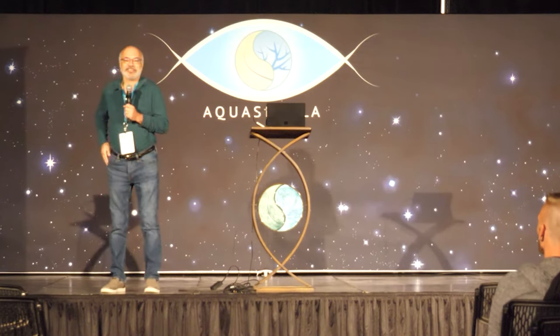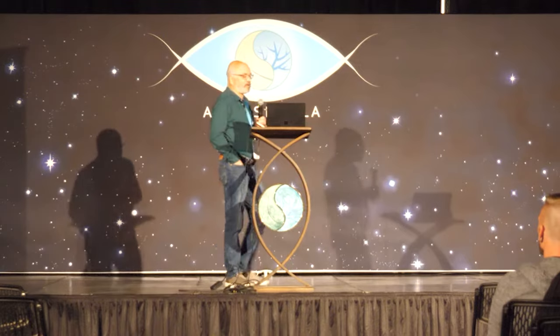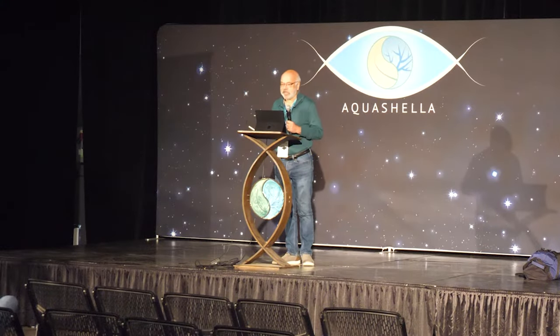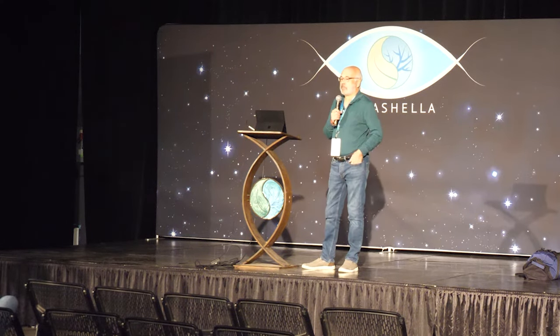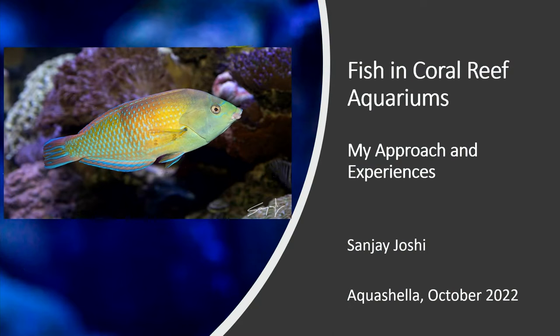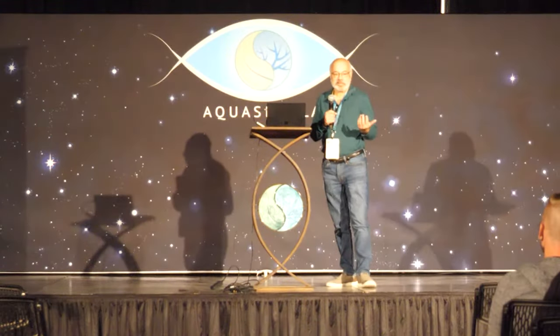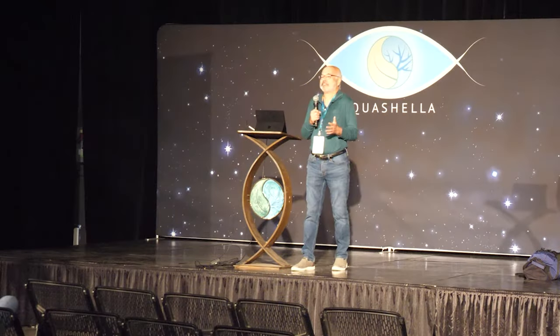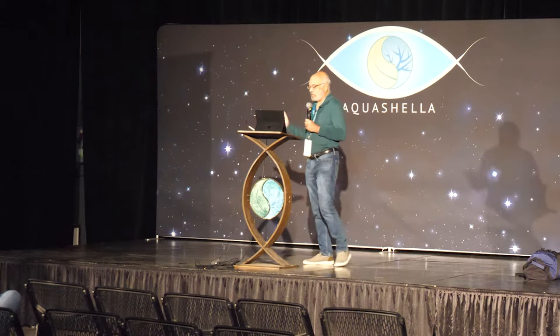Thank you very much for coming and thanks to the show organizers for inviting me. For those who don't know me, I'm actually a hobbyist — I've been a hobbyist for about 30 years, started keeping reefs back in 1991 or 1992. I'm a professor at Penn State and I teach industrial engineering, so I'm not even in biology — this is just a hobby of mine.